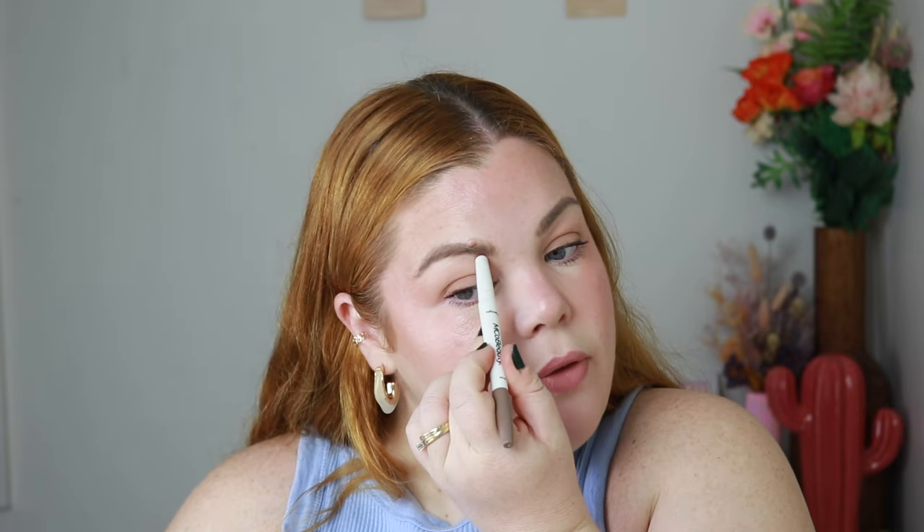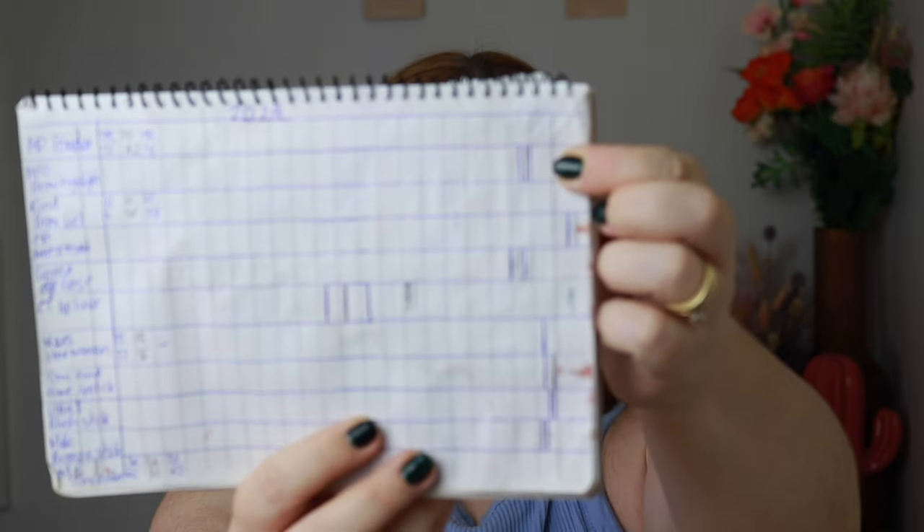My MCo Beauty Brow Highlight — I've gotten into the habit of using it regularly. I use it in the inner corner of my eyes and also blended down here very lightly so it looks natural. It had a brow side which I finished, and the highlight side has so much more product. Progress is about a millimeter each month, so it'll probably take a whole year to finish, but I really like the accent it gives me so I'm not rushing.